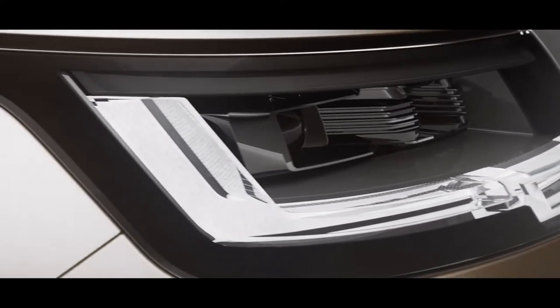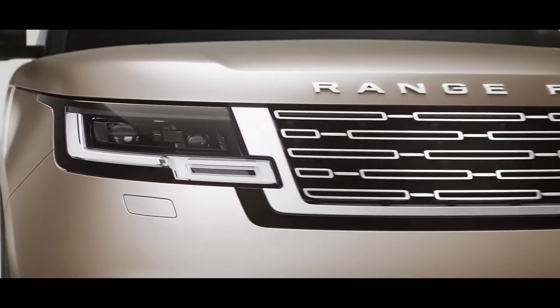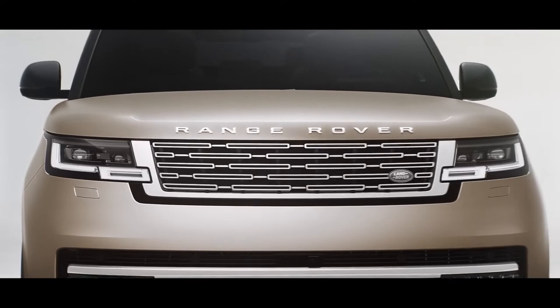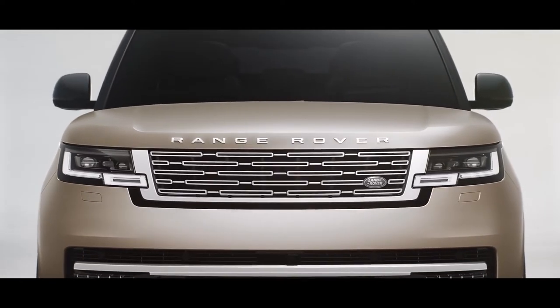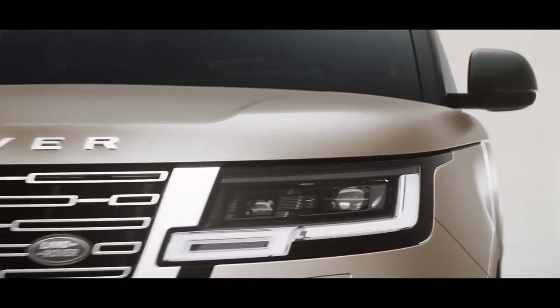Digital LED headlights with signature light graphic are truly distinctive, as is the formal front end. Flush elements and tight tolerances are delivered through design-enabling technologies that give a honed-from-solid appearance. They include flush glazing, a hidden waist rail finisher and seamless laser-welded roof joints.